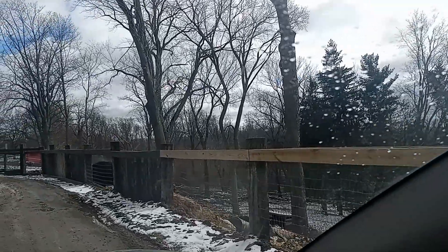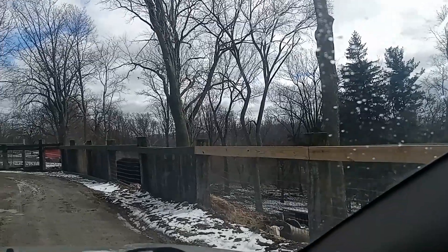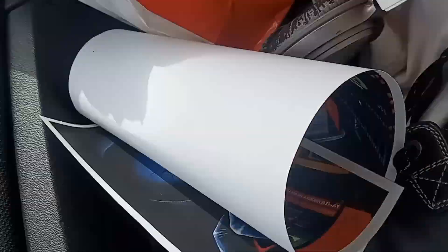You can see little sheep and stuff out here.